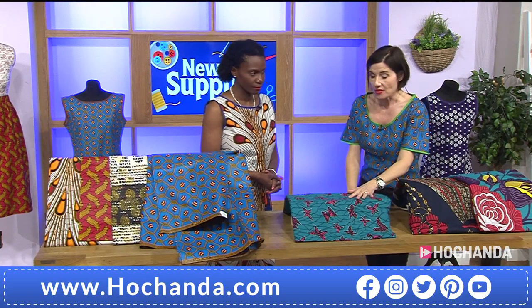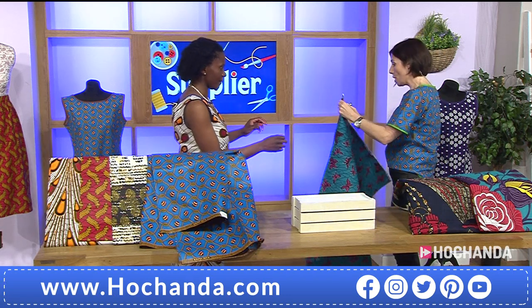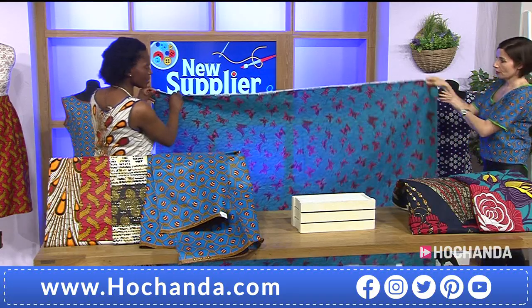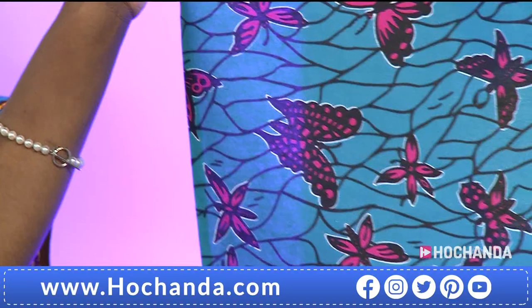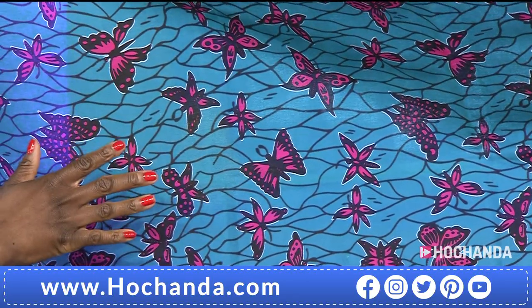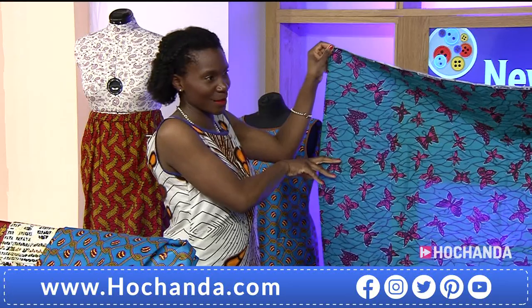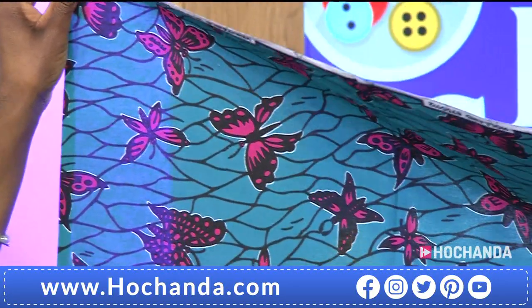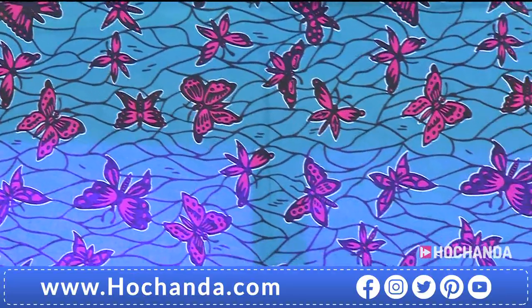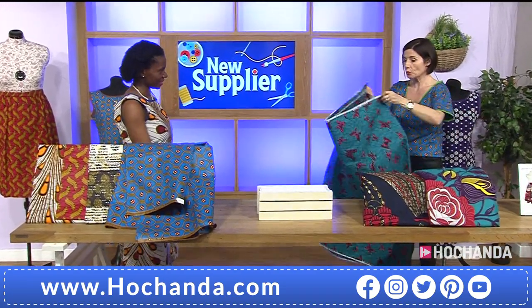Moving on to the Pink Butterfly — let's open this one straight away so we can see how much we get. It's two yards again. There is a price difference with this one — the quality of the cotton is what differentiates the prices. With the better-value cottons you have less drape than with the more expensive ones, but they're all still 100% cotton. People were already buying this one before the show — nearly a quarter of the stock is already gone!